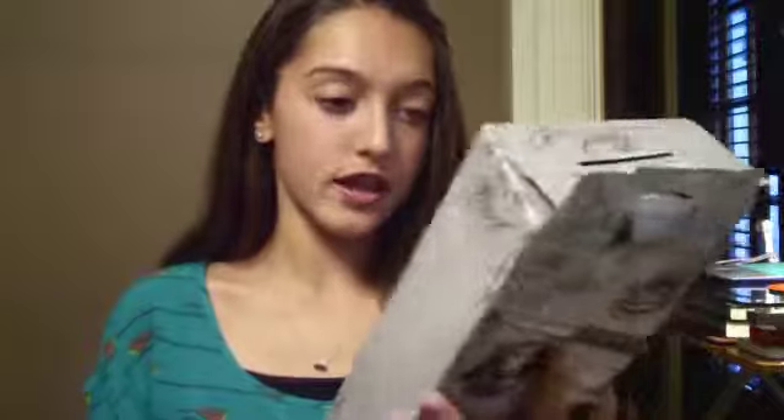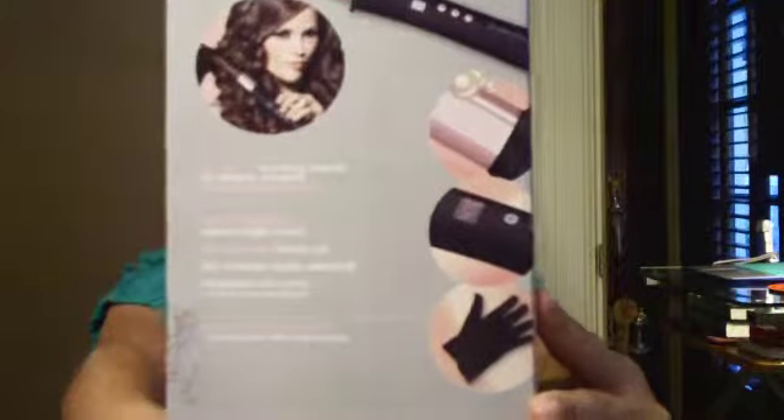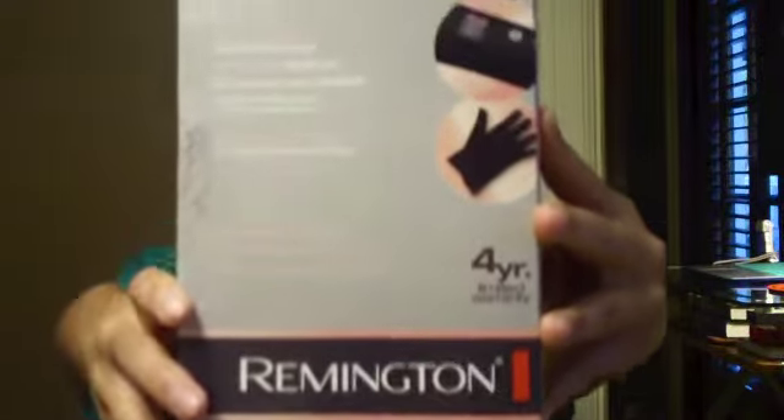The first thing I want to start off with is the present my sister got me. It's this Pearl Chromatic by Remington — it's a curling wand. It's made out of like real pearls, it's really cool and it makes your hair look awesome. It comes with this glove that you use. I really really like that, so thank you so much, Delaney.